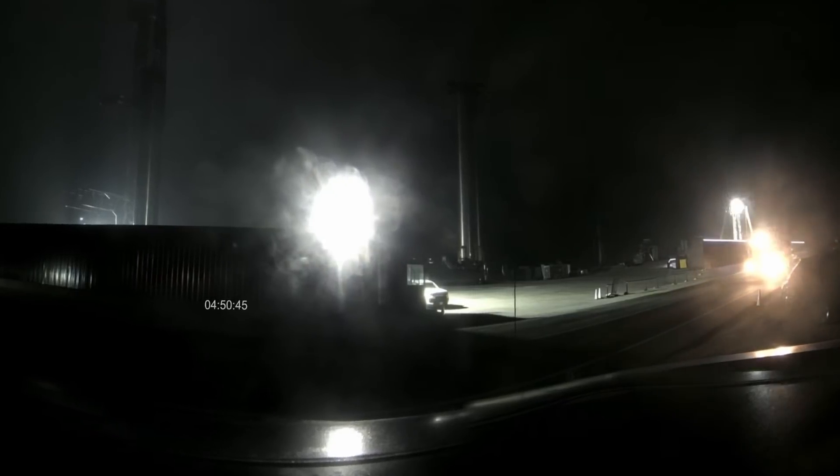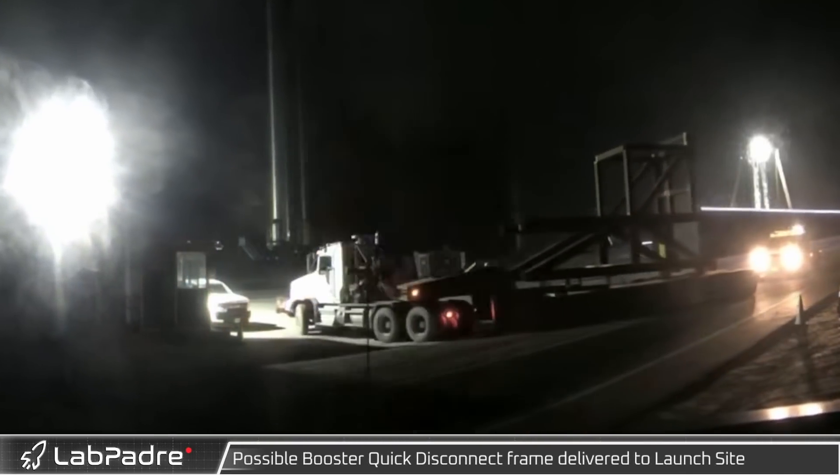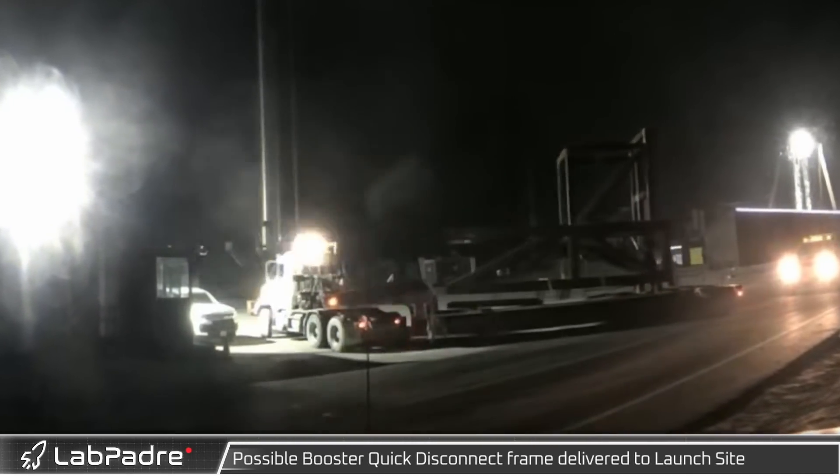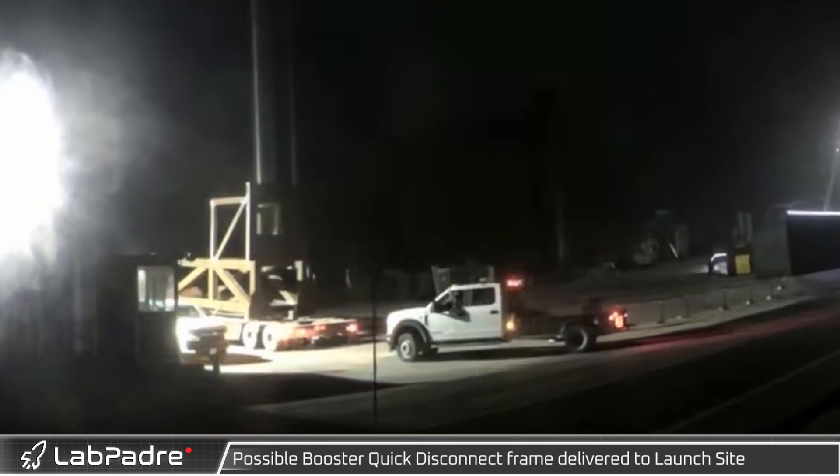Hey everyone, Lewis here with LabPadre. Thanks for tuning in to another episode of Starbase Weekly Updates. We're running a bit late this week, so let's dive in. Leading off this week, we saw an interesting steel structure being delivered to the launch site. It appears this might be for a quick disconnect for the ship cryostation.